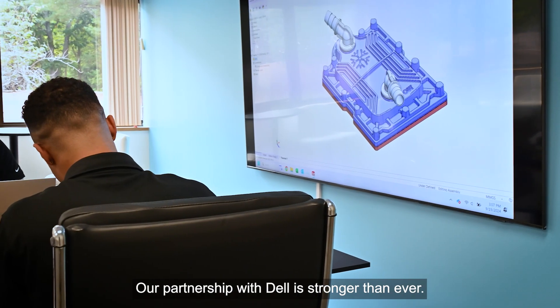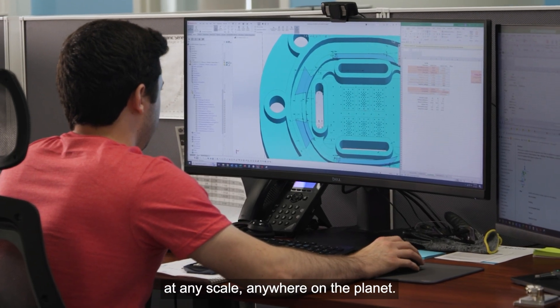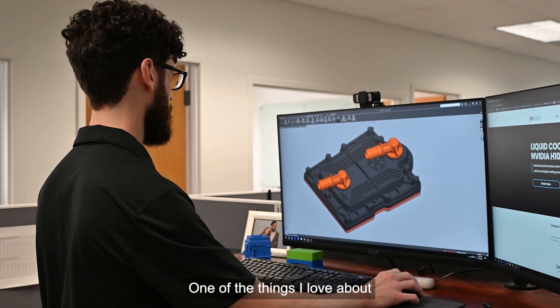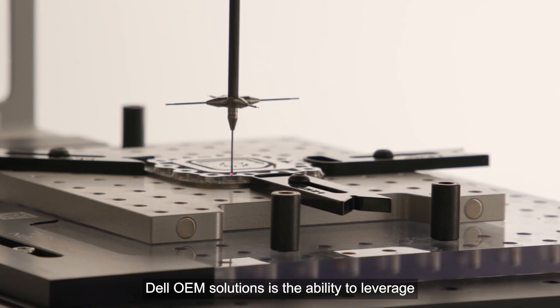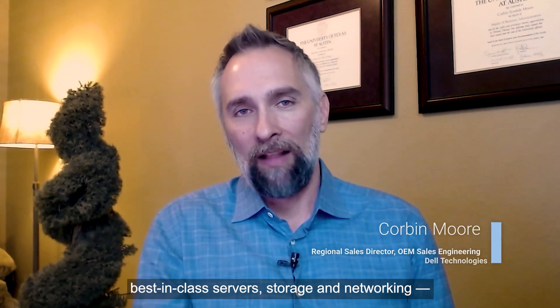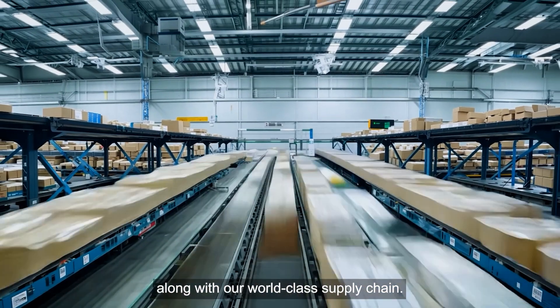Our partnership with Dell is stronger than ever. Together, we're bringing advanced products to market at any scale anywhere on the planet. One of the things I love about Dell OEM Solutions is the ability to leverage our tech-forward approach, best-in-class servers, storage, and networking, along with our world-class supply chain.